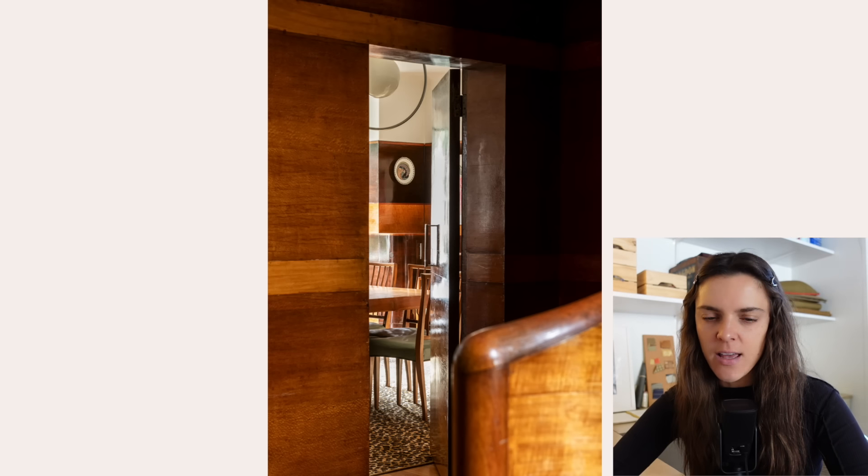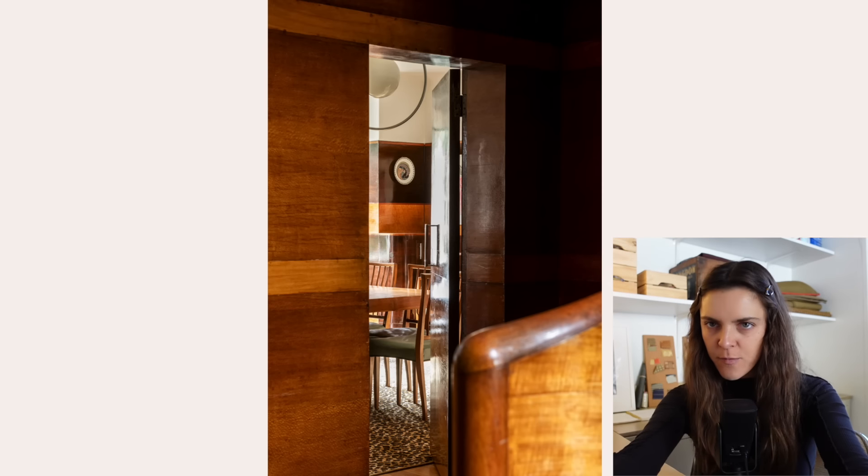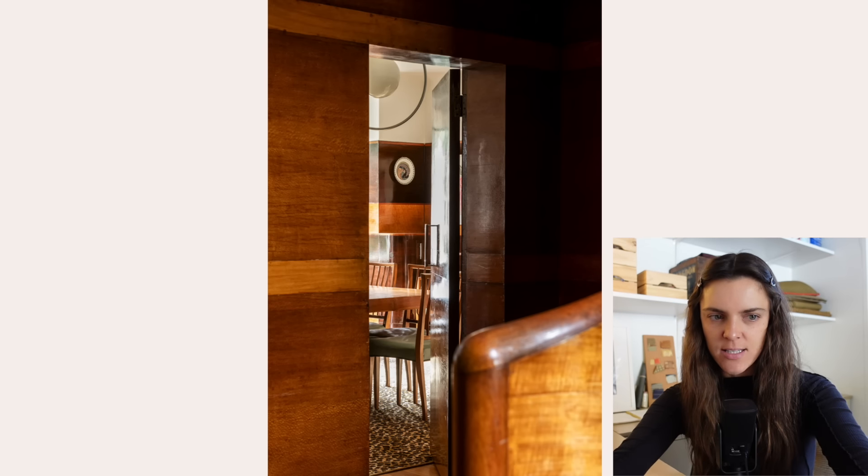It just goes to show that you could buy a really plain house and then put in really cool wood cabinetry and detailing, and it will already make it feel unique and cool and different. I also like that little mid-century or Danish light fixture. Real estate photos can make such a huge difference. Bad real estate photos are my nightmare. I feel like I could do a whole video on bad real estate photos and staging.